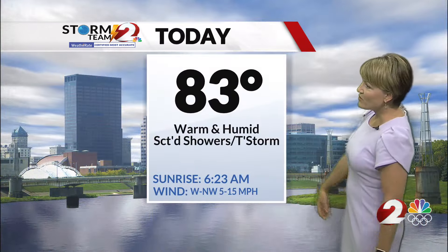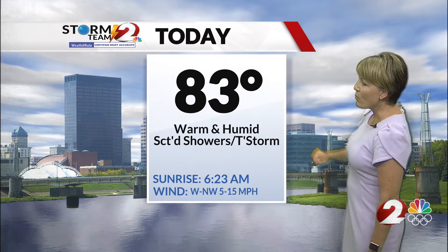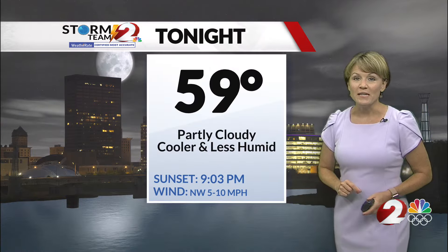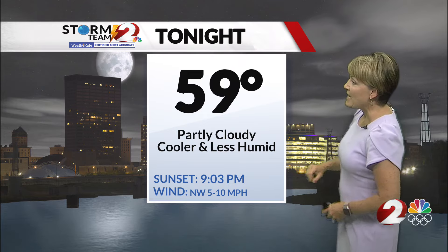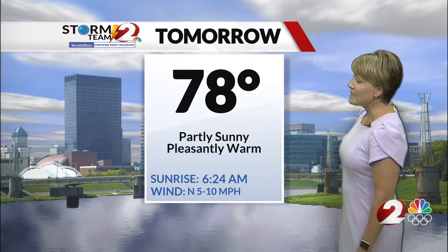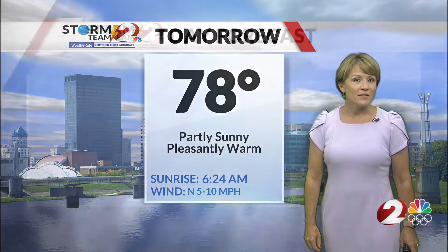Here's your forecast for today: up to 83, warm and humid with scattered showers and thunderstorms, and the breeze is going to pick up in the afternoon. Overnight we'll drop back to 59 — partly cloudy and less humid, going to feel nice and refreshing. Tomorrow, a partly sunny, pleasantly warm day with a high of 78 degrees.